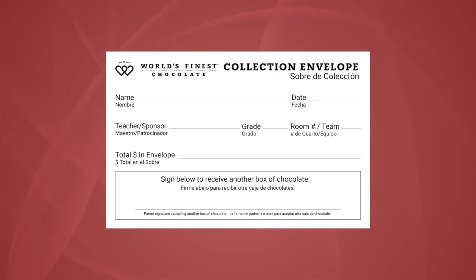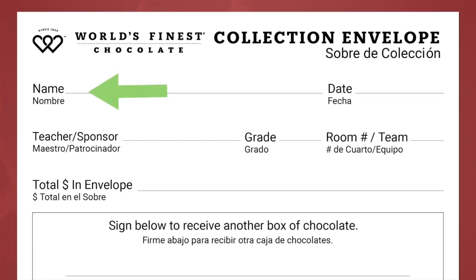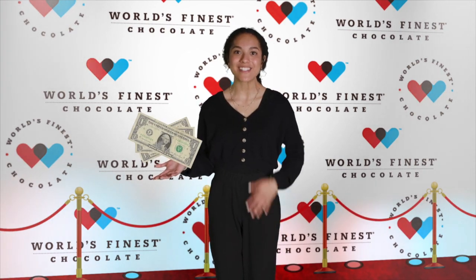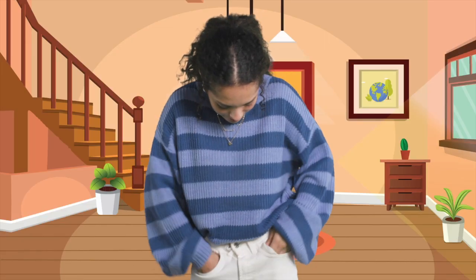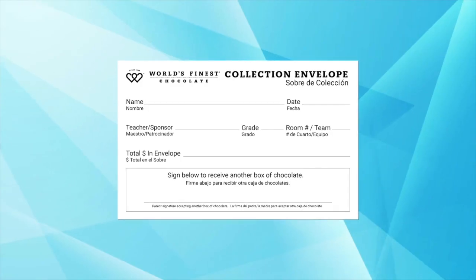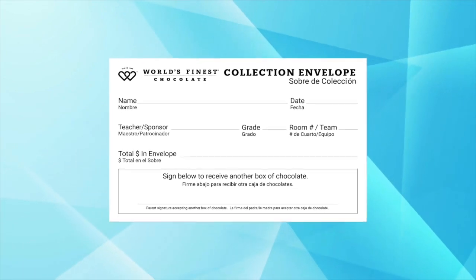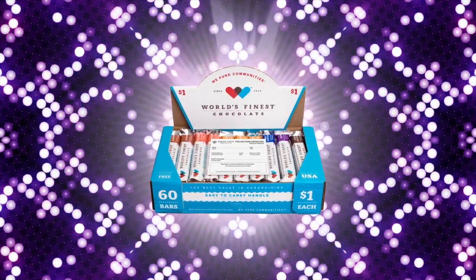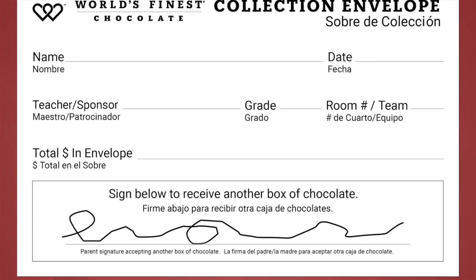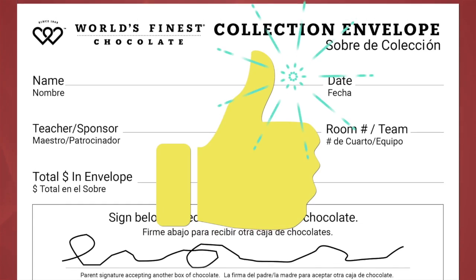There's also a money collection envelope inside your case. Be sure to write your name and your teacher's name on the envelope. Then each time you sell something, put the money in the envelope. When all your chocolate is sold, your envelope will have $60. To make it easier, change out smaller bills to larger ones. No cash? Have your parents sell and collect money using their own electronic payment. Then bring your envelope back to school and win a prize. If you want, you could get another case of chocolate and win more prizes. Have your parents sign the bottom of the envelope to give you permission. It's that easy.